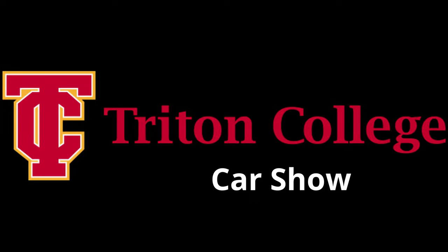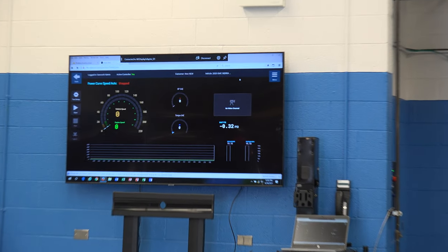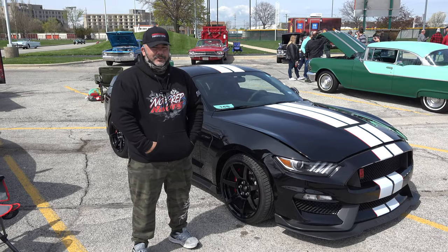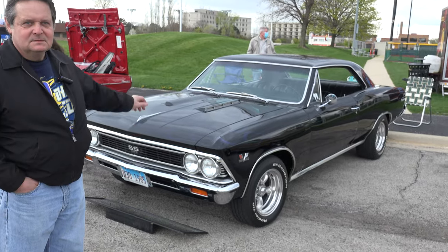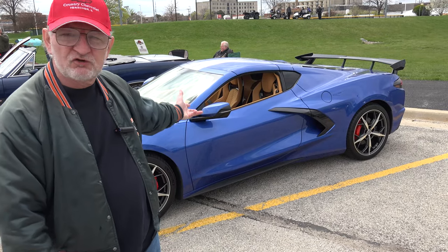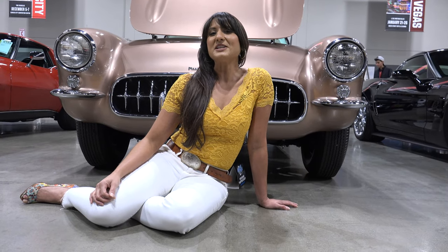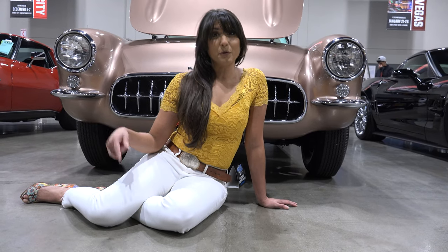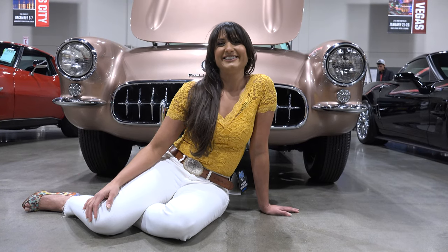We're updating the automotive program into the 21st century with the latest and greatest in chassis dynamometers. Welcome to US Classic Muscle Cars. Please enjoy this next video, and before that, please subscribe, like us, give us a thumbs up, and share our videos. Thanks.